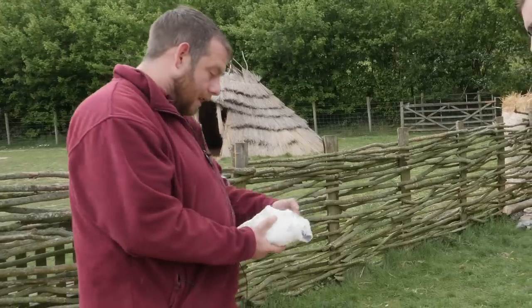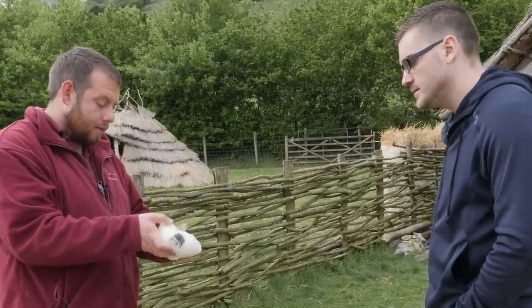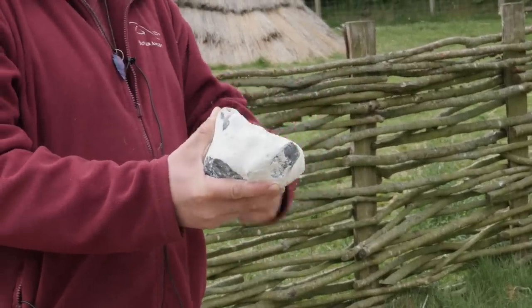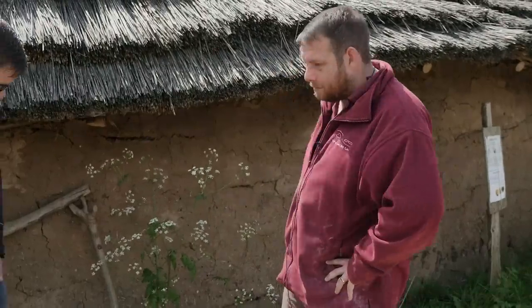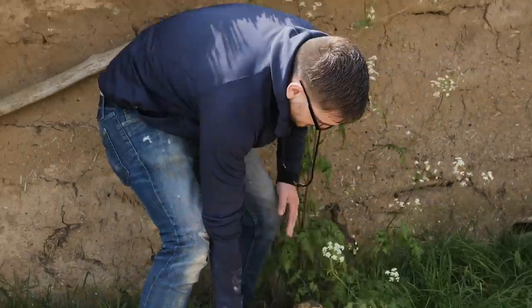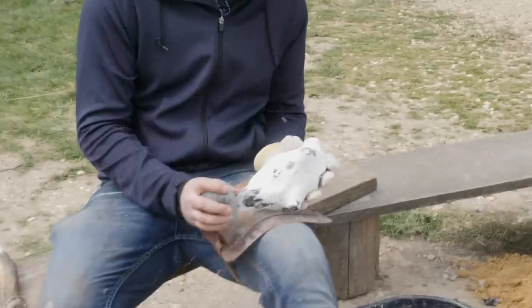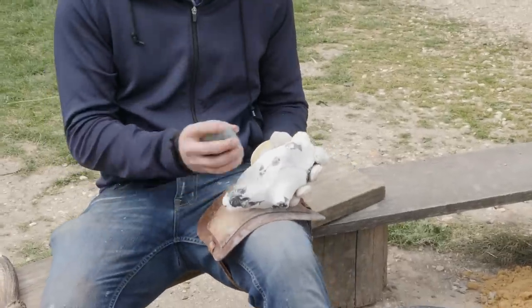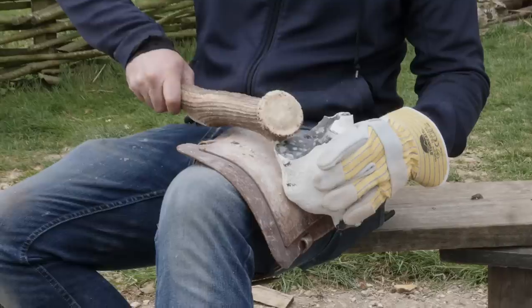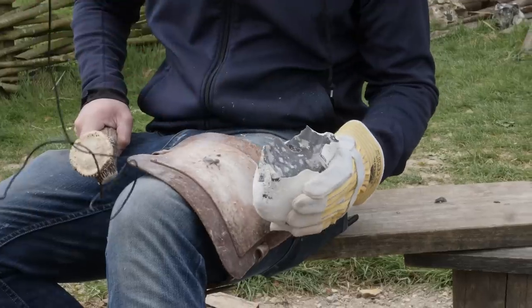If we just hit the flint without care, we couldn't accurately predict how it's going to break. But if we turn it around and strike it from the right angle, we can be sure a particular flake will come off, as long as there are no faults in the stone. Mark demonstrates the technique, with the resulting flakes set aside — they can become arrowheads in the future, so it's always worth keeping anything that's good, even if it's not what you're planning on making.